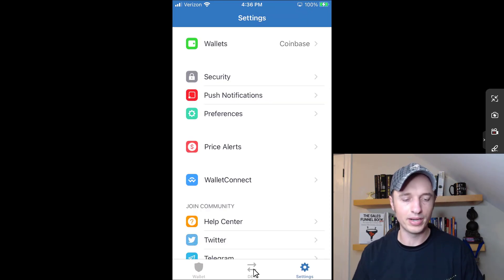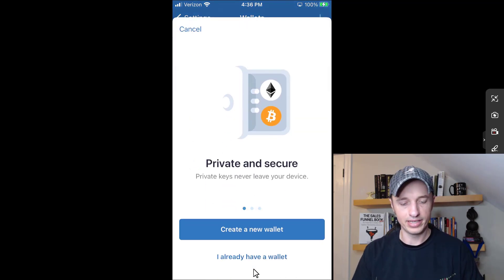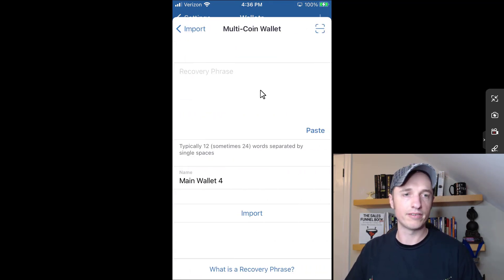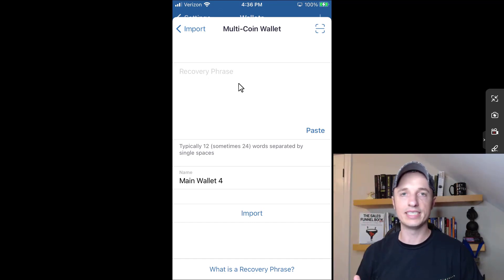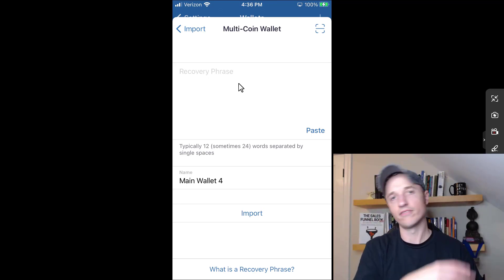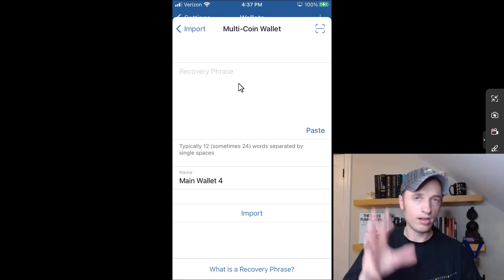I just wanted to do a quick overview of those features since we're in the app. The main thing I like about Trust Wallet is that it's very easy to add other wallets. As long as you have that recovery phrase, you can hit the plus button, say 'I already have a wallet,' select multi-coin wallet, plug in your 12 or 24 recovery words, and it will automatically connect to your cryptocurrency account on the blockchain — even if you originally set that up on Coinbase or MetaMask. It's all the same account on the same blockchain.